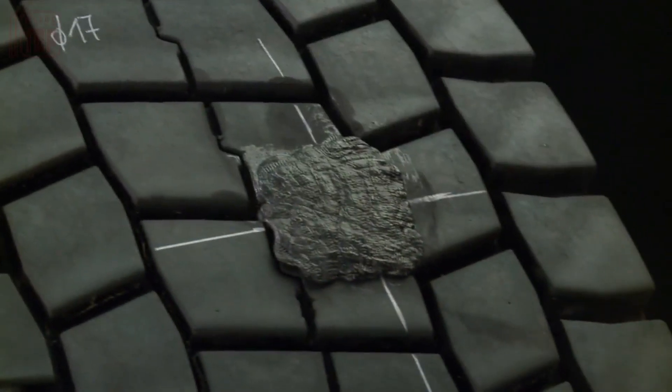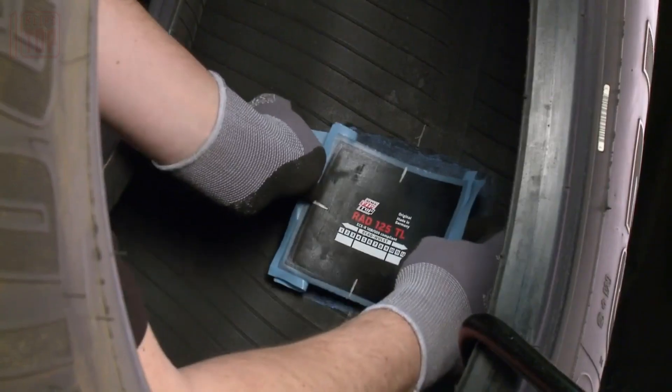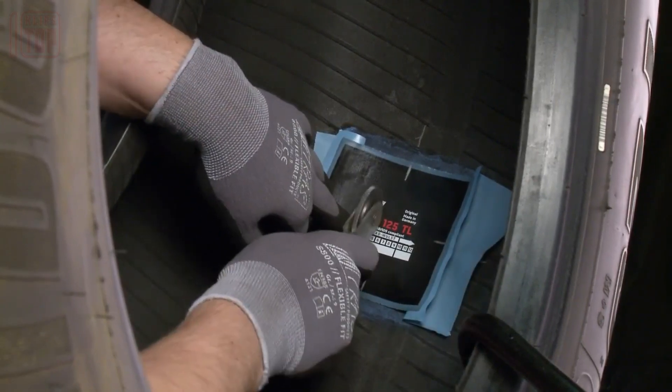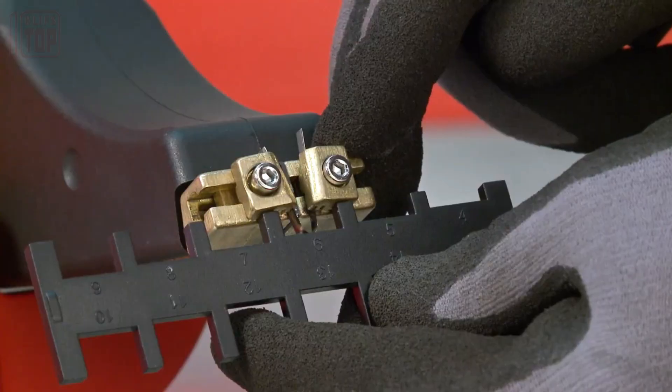As showcased on the screen, one noteworthy product is their innovative patch, which not only reduces repair time by around 40 percent but also eliminates the need for additional ventilation. Remarkably, it is suitable for tires that operate under extreme conditions. This special patch incorporates a compound with exceptional adhesion, enabling you to sand the tire and restore its appearance to a like-new condition. With Rima Tip Top's tire repair solutions, you can trust in their quality and effectiveness, ensuring optimal performance and longevity for your tires.